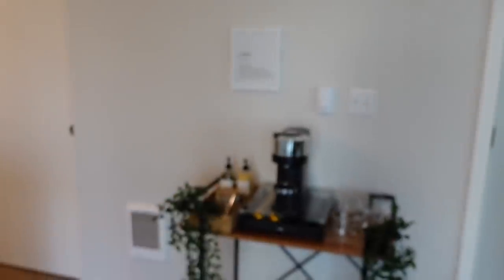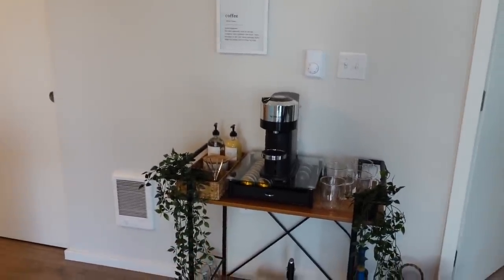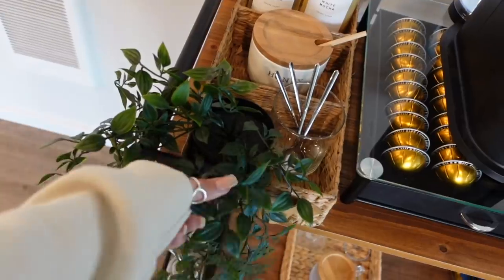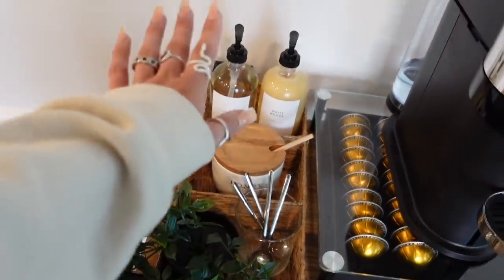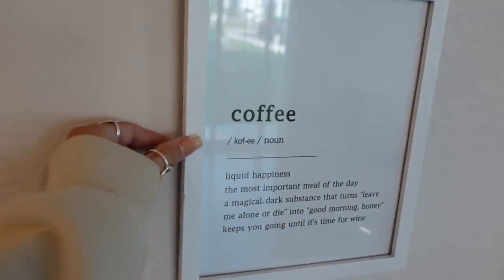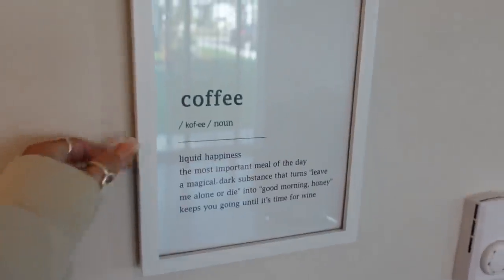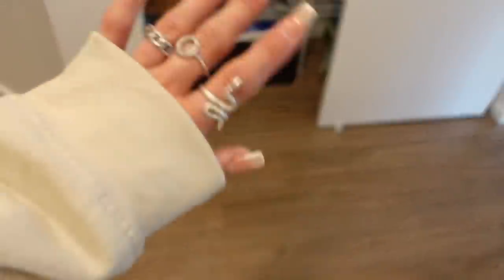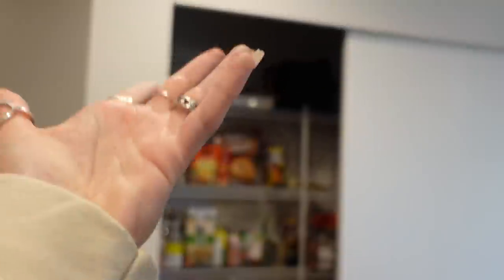I need to get a bigger basket. I ordered everything off Amazon — pretty much everything's from Amazon — and also this cute little sign that says 'coffee, liquid happiness.' Over on this side of the kitchen is the pantry. Don't judge me — I still need to spend this week organizing it and getting more groceries. But that's what it looks like so far.